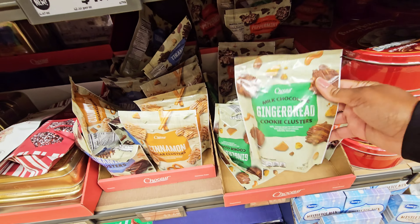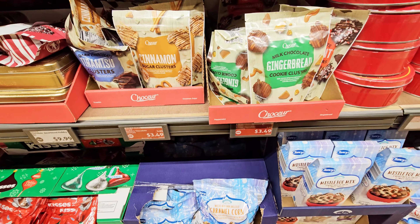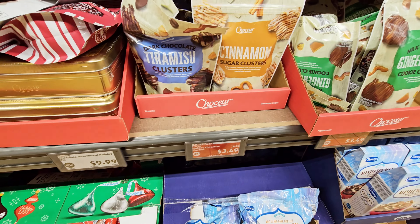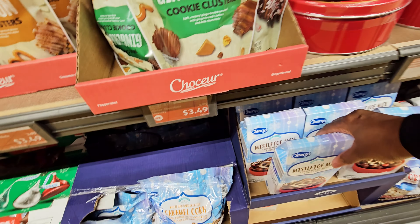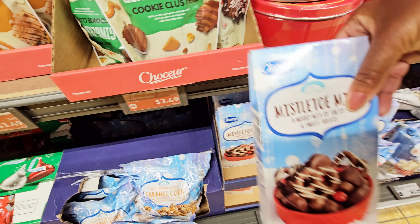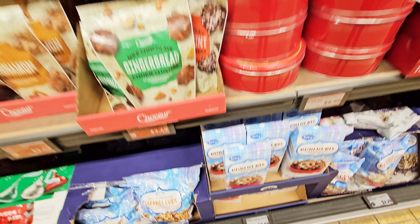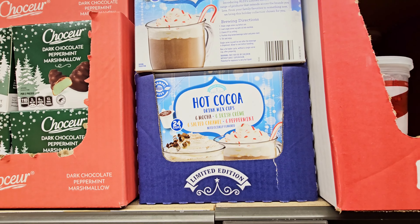Gingerbread cookie clusters — $3.49. Cinnamon sugar clusters and tiramisu clusters, all of those are $3.49. You got some mistletoe mix — $3.69. Hot cocoa — 24 cups, with mocha, Irish cream, salty caramel, and peppermint flavors.